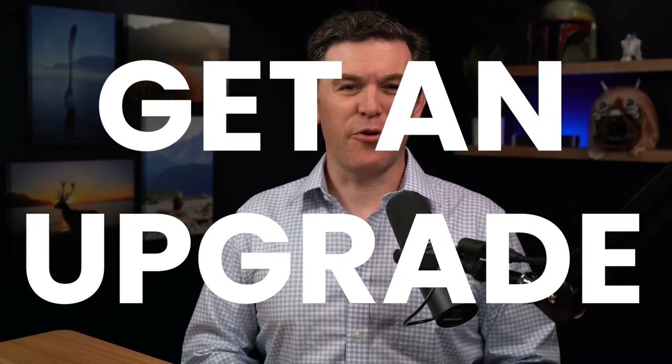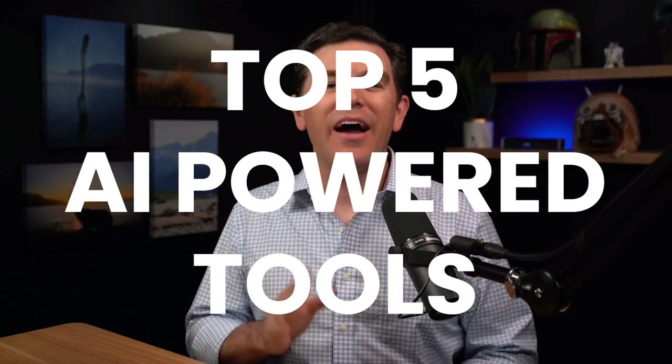Your agency is about to get an upgrade. Stick around because I'm going to show you the top five AI power tools that will streamline your insurance processes, help increase sales, and make your life a whole lot easier.